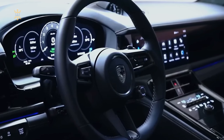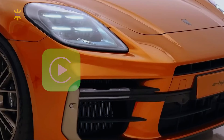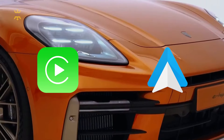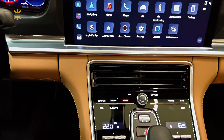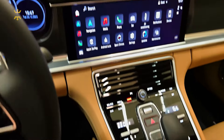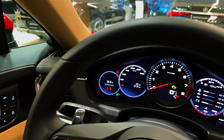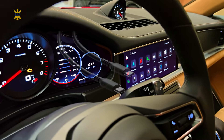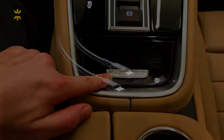Voice control is available but can be hit or miss. On the bright side, Porsche includes both Apple CarPlay and Android Auto integration, minimizing the need for the built-in system. Additionally, the air conditioning controls remain separate from the main touchscreen, featuring physical switches for easier adjustment while driving. Updated USB-C ports are available for phone integration, ensuring compatibility with modern devices.